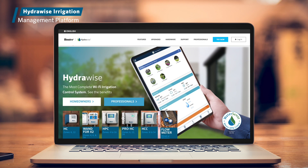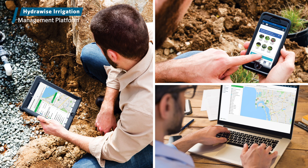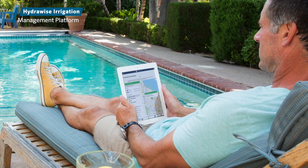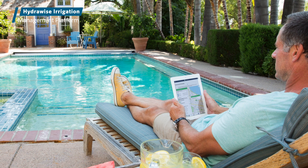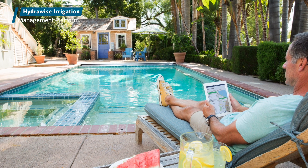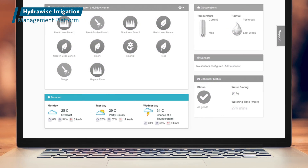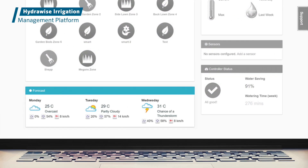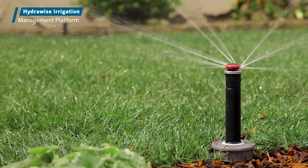Thanks to total remote access to Hydrawise software via a smartphone, tablet, or computer, you can view, manage, and monitor irrigation systems from anywhere in the world. Hydrawise automatically adjusts watering needs based on highly accurate, internet-sourced local weather information. The innovative software continuously analyzes past, present, and forecast weather data to ensure that just the right amount of water is applied to the landscape.